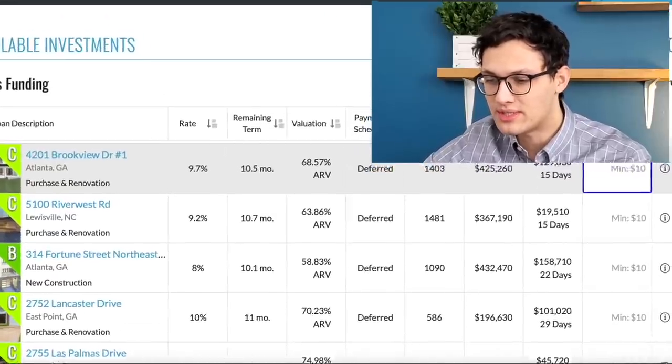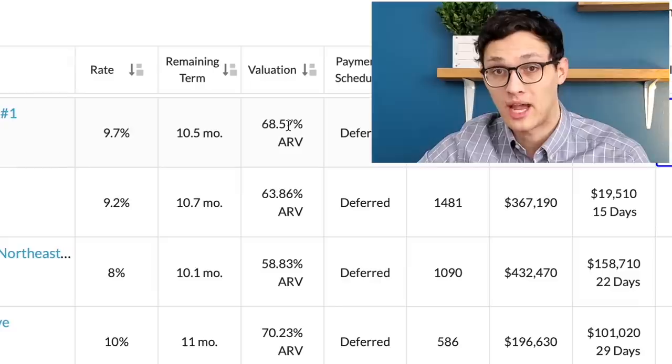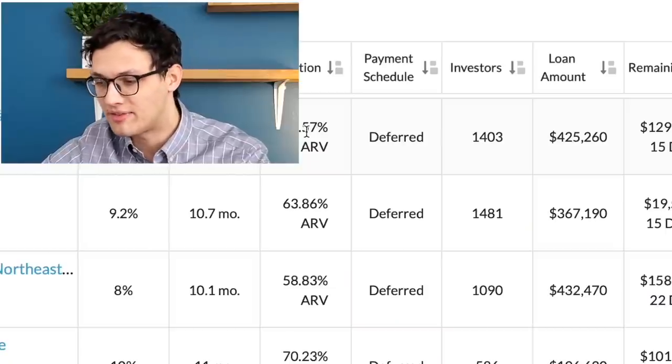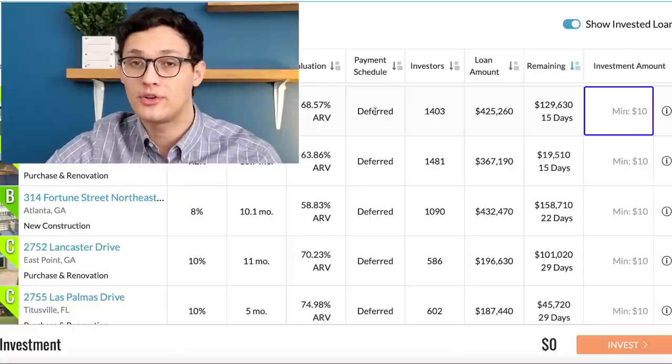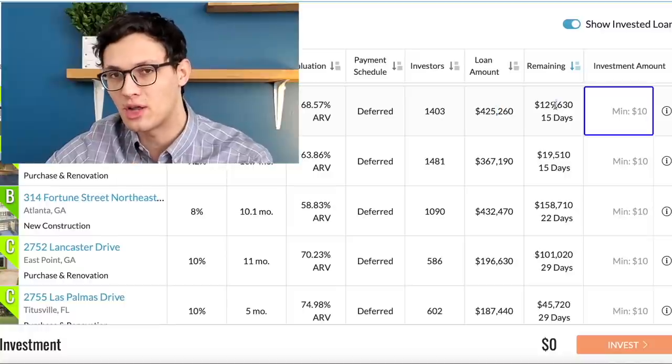Looking at the available investments, you can see the different addresses for houses that are going to be flipped, what interest rate the loan pays, how long the loan lasts, and what percentage of the after repair value this loan is for. For example, a house might have an initial value of $100,000, require $25,000 in improvements, and then sell for $150,000. The ARV percentage is the $25,000 borrowed divided by the $150,000 final value — the lower the ARV percentage, the lower the risk, because you don't need as much appreciation to break even. The payment schedule is deferred, meaning you receive a lump sum once the loan is fully paid off.